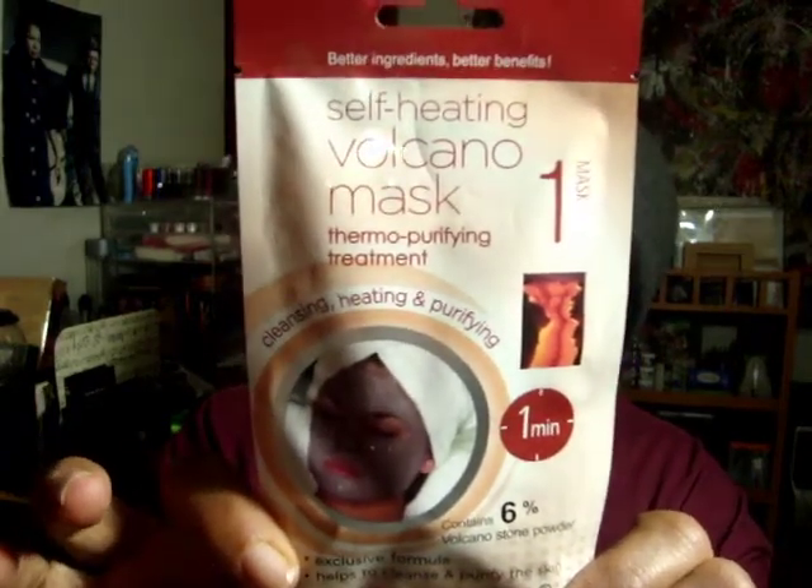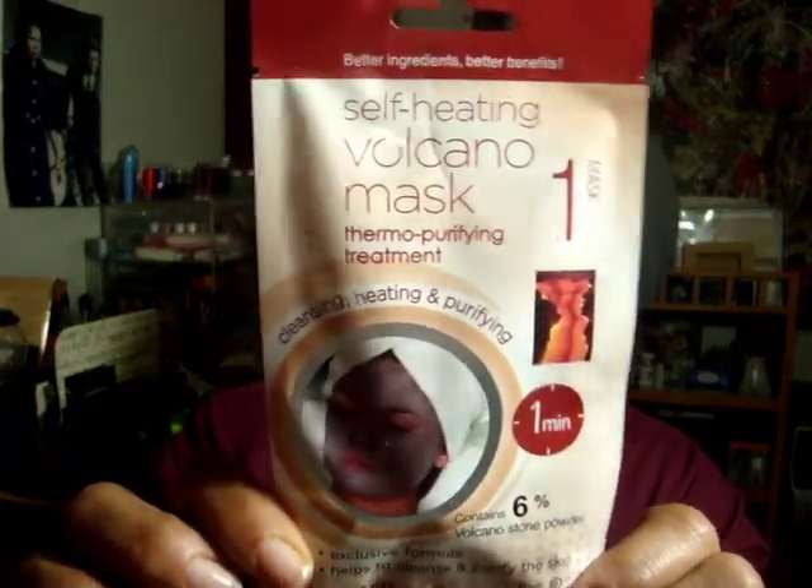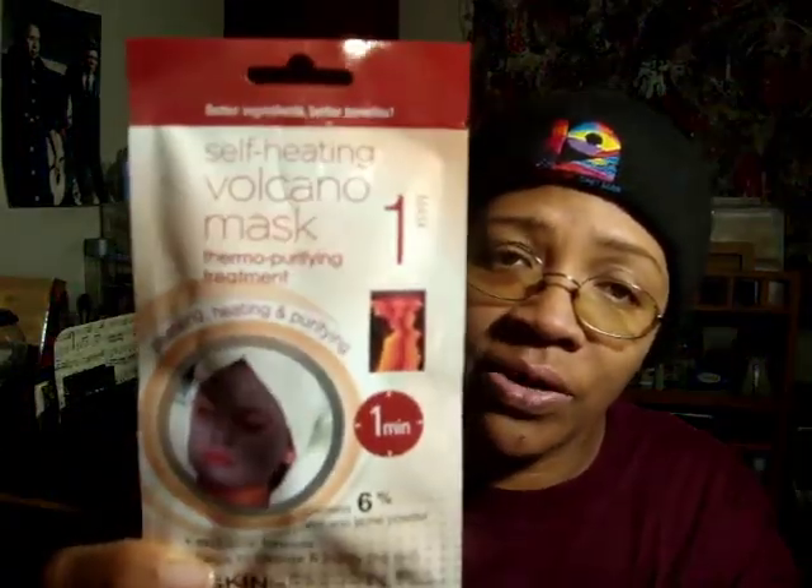The third one is this self-heating volcano mask, which I'm actually anxious to try. This one, if I'm not mistaken, is for thirsty skin. The self-heating mask helps deep cleanse the skin with an exclusive formula that takes advantage of the beneficial purifying effects of heaters. As soon as the mask is applied, it produces a warm effect just in seconds. It acts deeply to help eliminate impurities. The volcano stone powder helps absorb excess oils. Somewhere in here it makes me believe it was for drier skin types.